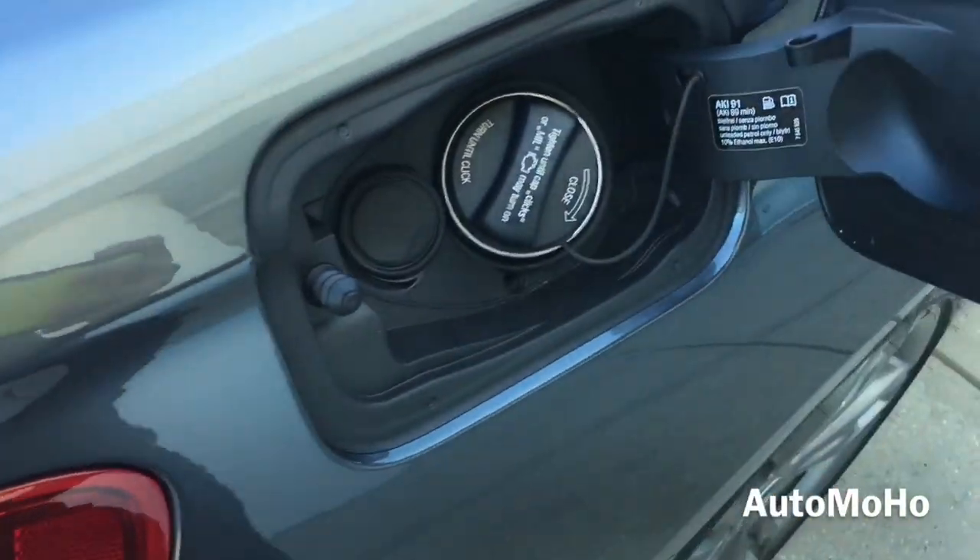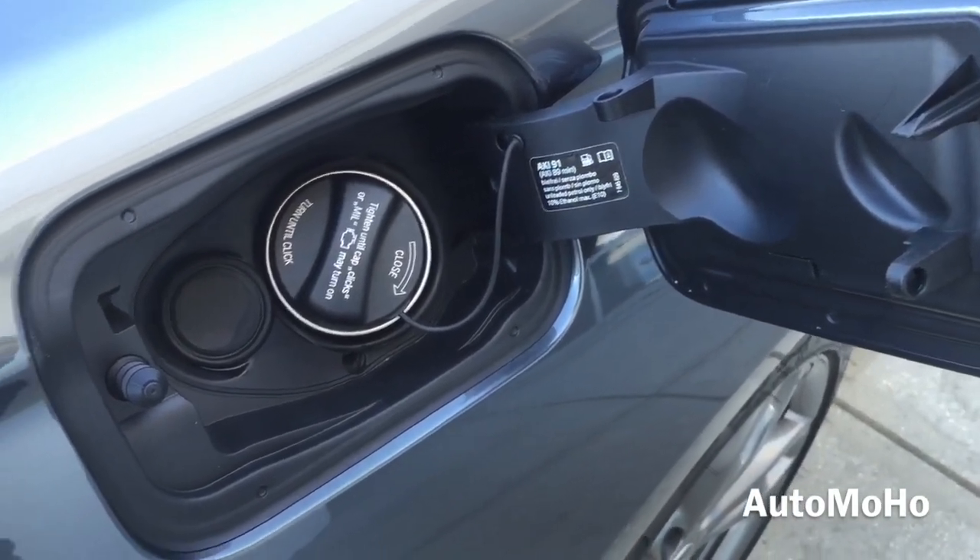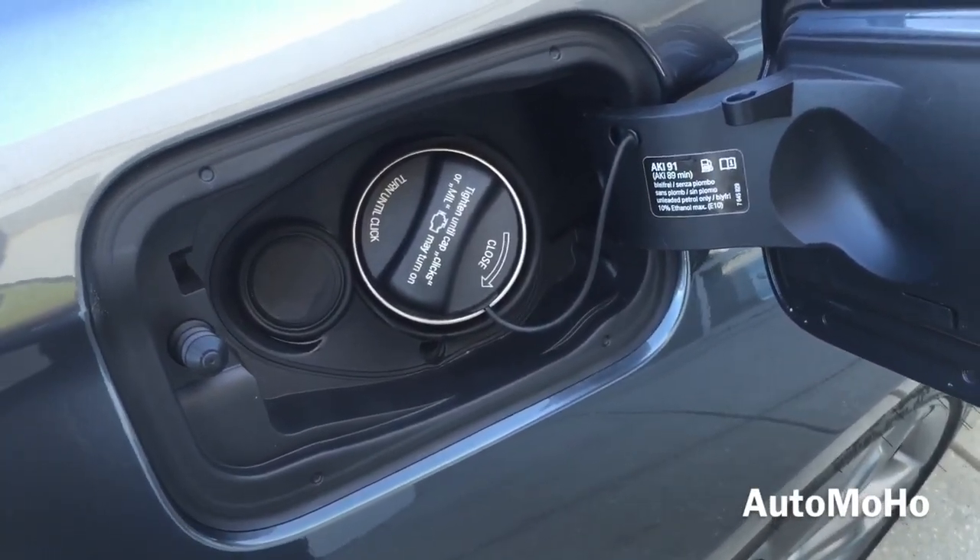The gas cap is located on the passenger side and requires premium unleaded fuel only. The tank holds approximately 13.7 gallons of fuel.